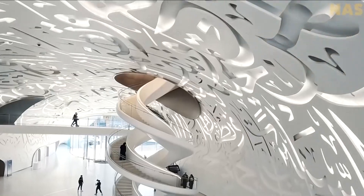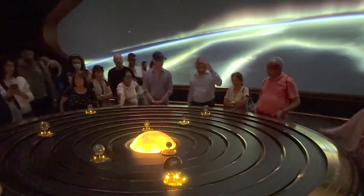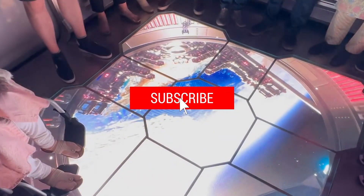Let's delve deeper into the features that make this museum so extraordinary, but before we get started, please subscribe to our channel to stay updated with our latest content.